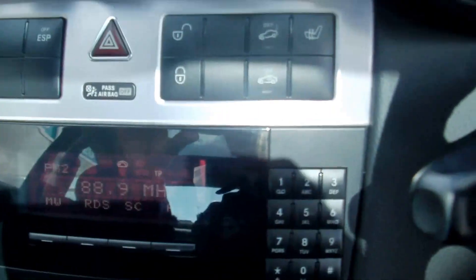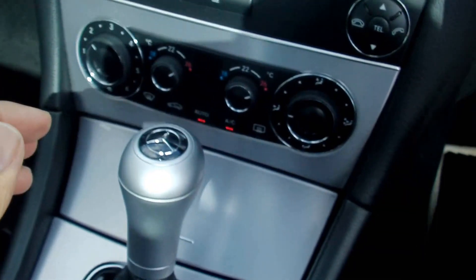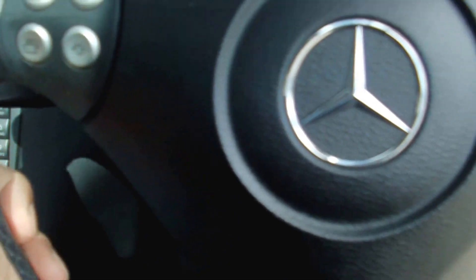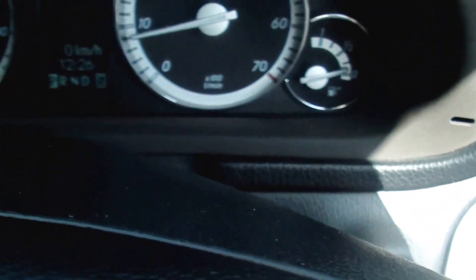Dual zone climate control, heated front seats — again all these are extras. Tiptronic sports gearbox, onboard computer, automatic lights, auto-dimming mirror, and automatic wipers — great features on it really.